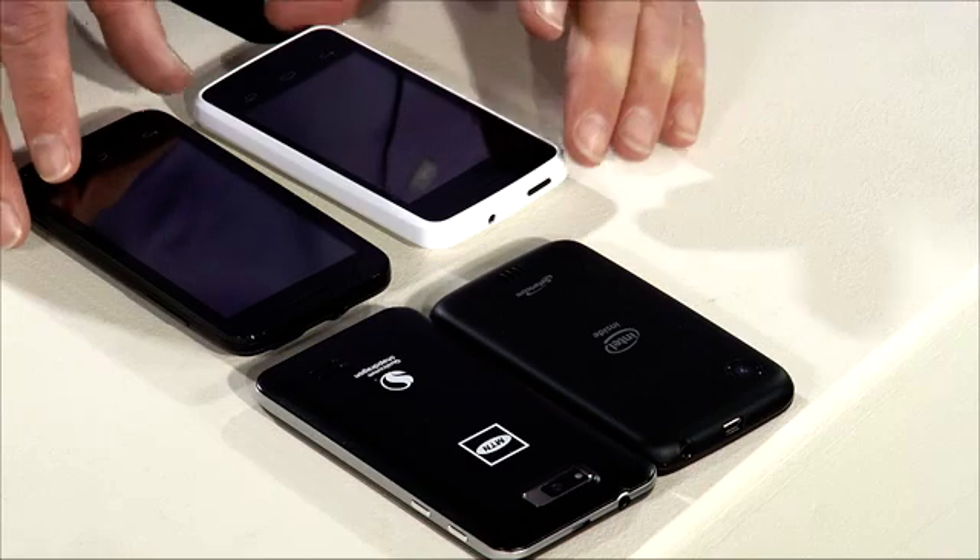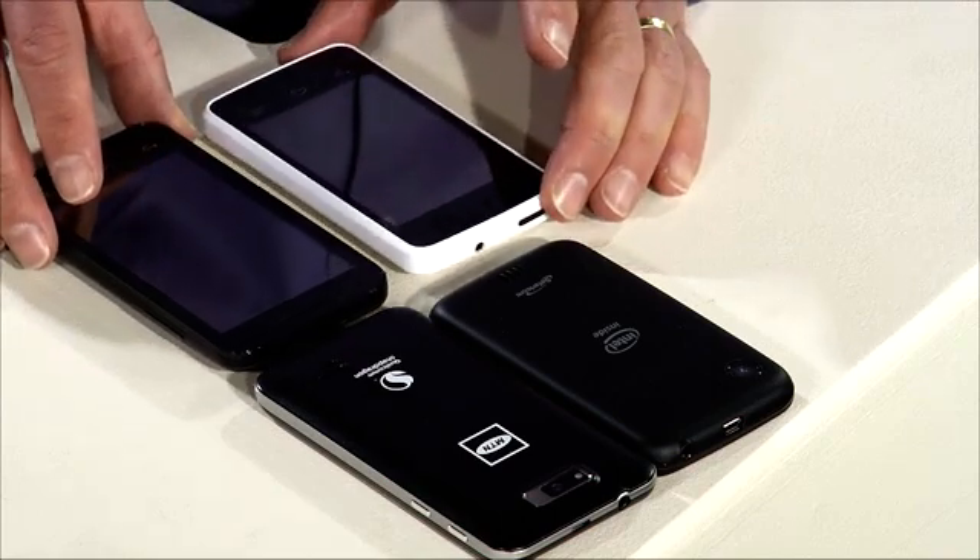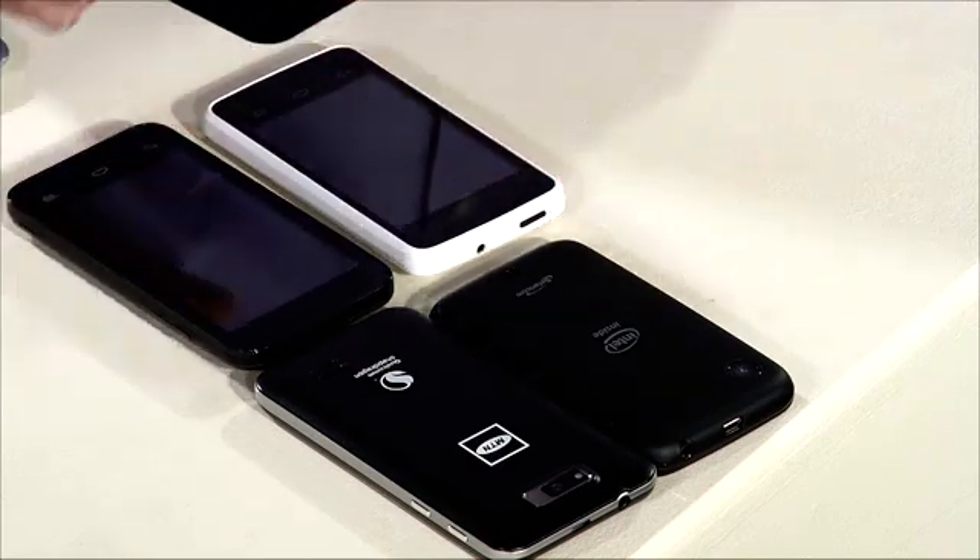The idea of reference designs is to bring down the cost of phones, in particular for emerging markets like Kenya and South Africa. Vodafone have tried something similar — not with reference designs but with phones they've had developed for them basically on spec.